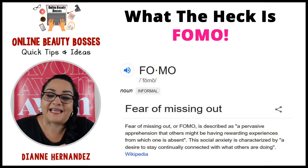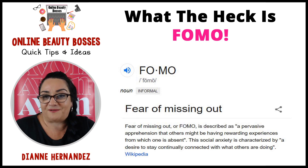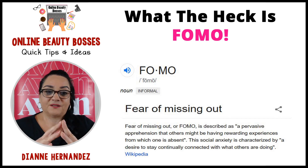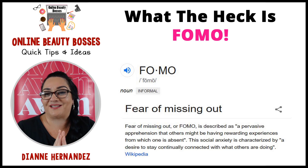It's a fear of missing out — that if you don't act now, you'll miss out. So that's really what this whole topic is about. It's about FOMO.